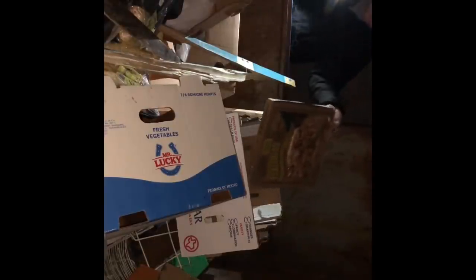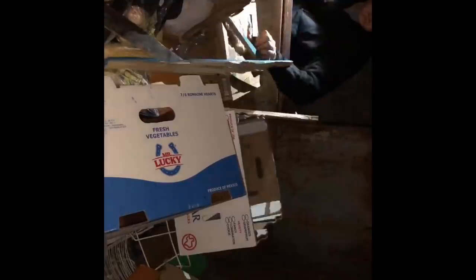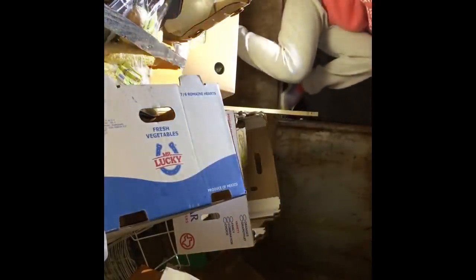A bunch of canned pineapples. Oh, there's a lot of stuff. Yeah. There's so much juice or something.